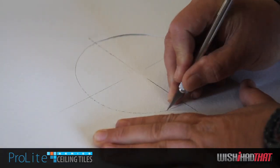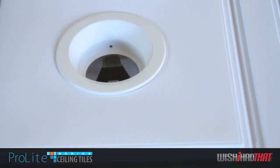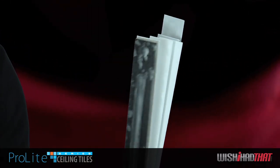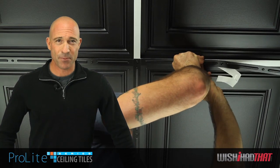Our Pro-Lite tiles are easy to cut for ceiling fixtures like recessed lighting and ceiling fans. You can finish off your direct mount installation by applying decorative grid strips. They're self-adhesive, so just peel, stick, and you're done. These grid strips can also dress up your ceiling grid system, and they're available in matching colors.